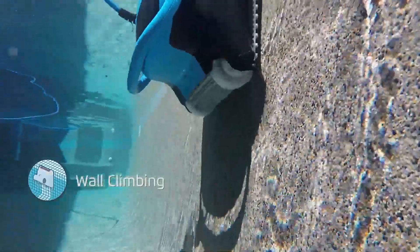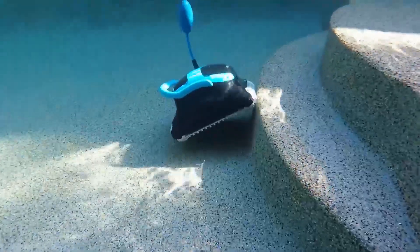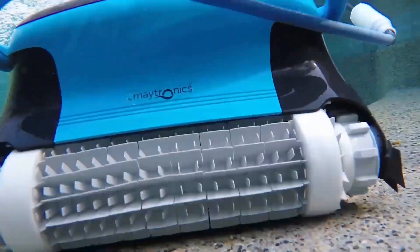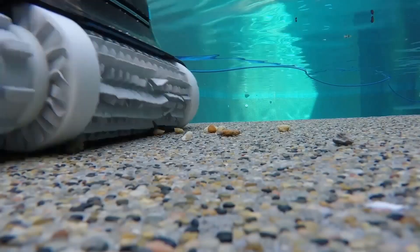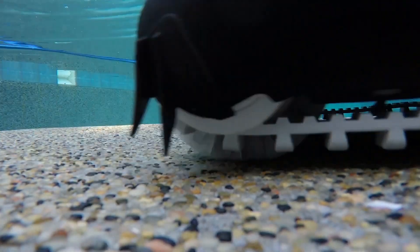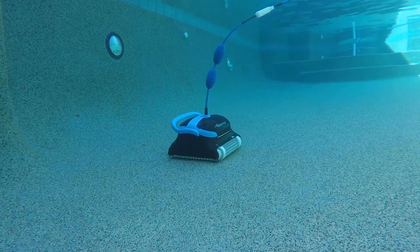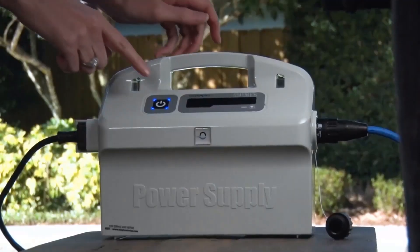The cleaner operates on a standard two-hour cleaning cycle, but has been observed to achieve spotless results in a shorter time frame, making it a time-efficient choice for maintaining pool hygiene. A standout characteristic of the Dolphin Nautilus CC Plus is its smart navigation system — the cleaner can map its cleaning path, adapting to various pool shapes and ensuring thorough coverage.